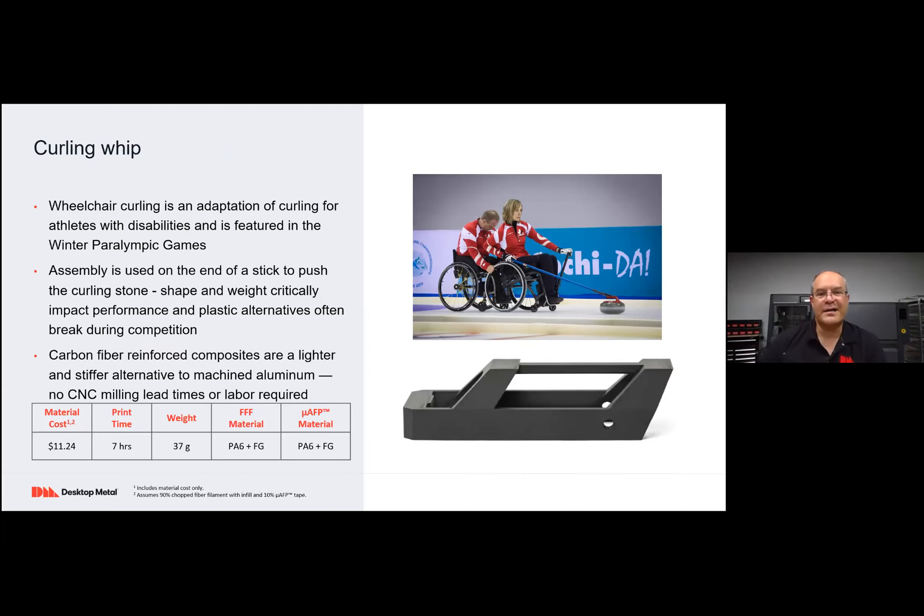Here's a curling whip design — an adaptation of curling for Paralympic games athletes. This is a custom assembly that goes on the end of a stick to push the curling stone; the shape and weight are pretty critical. If you just print this in plastic, the part invariably breaks. So this was instead printed with reinforced fiberglass in PA6. About $12 and a few hours later, you have this custom design. One of the big wins is the ability to customize it for the individual and how they hold and orient the curling whip, as well as to evaluate several design variants. Normally you'd wait a couple of weeks for it to be machined out of aluminum; now you can print them in parallel and evaluate same day.